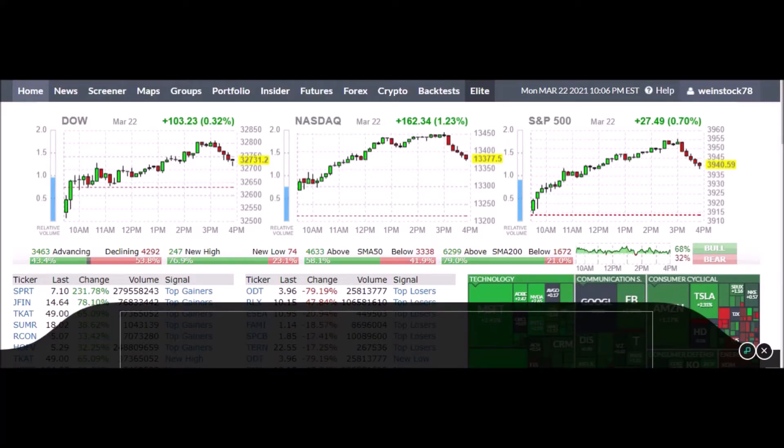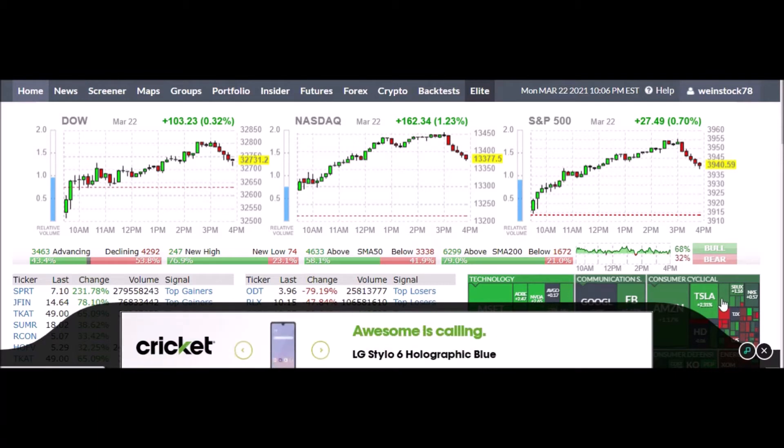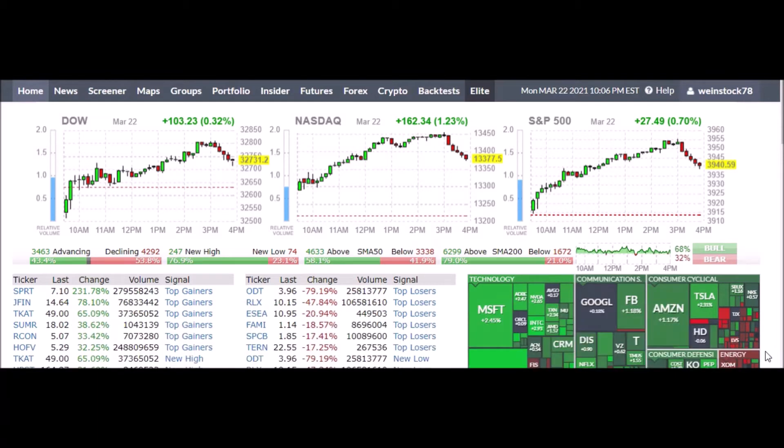Hey traders, Control the Trade here. I wanted to make a video about Finviz — I've done these in the past where we talk about short squeezes and how to find short squeeze setups. Today I want to do something a little different. One of my favorite features of Finviz is the portfolio. Head over to finviz.com, you can sign up for a free account — there's also a link for that in the description.